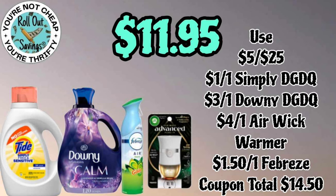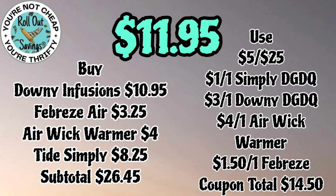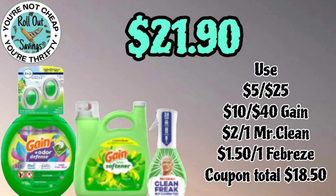Our next household deal for eleven ninety-five you're gonna get your Tide, your Downy Calm, your Airwick Advanced Warmer, and a Febreze any scent. On the Febreze, this is not a gain deal — pay eleven ninety-five.